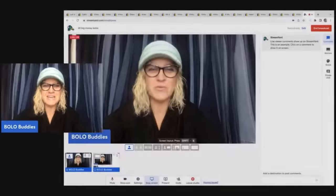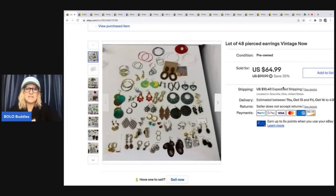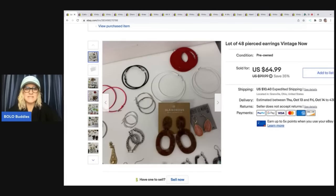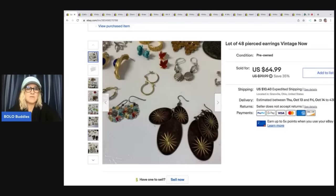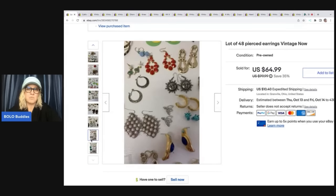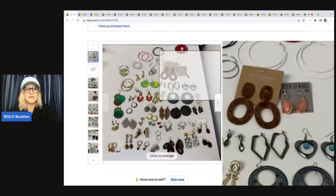I also have a series on my bread and butter Bolos — those are items that I sold for $35 or less that are easier to find, so definitely go check out those videos as well. The first item is this lot of earrings, vintage to now. I bought these in a big bulk buy. I decided to just list them like this rather than parting them out. I took a best offer of $50, and the buyer was all in for $63.83 for 48 pairs of earrings.